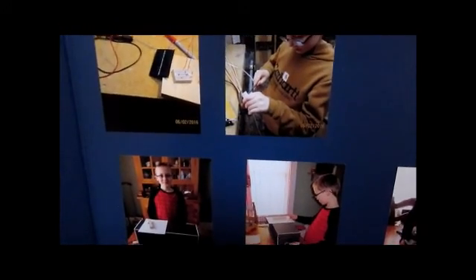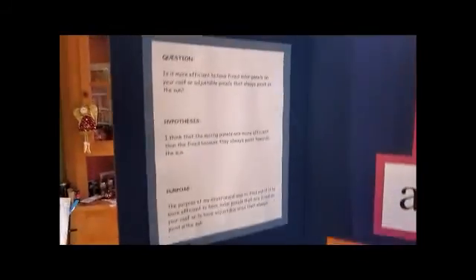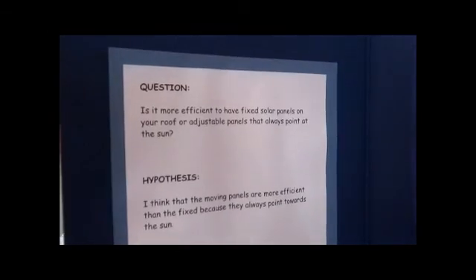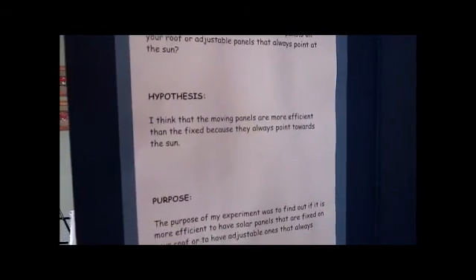Question 3: How is solar energy changed into electricity? Solar panels convert the sun's rays into electricity by exciting electrons in silicon cells using the photons of light from the sun.